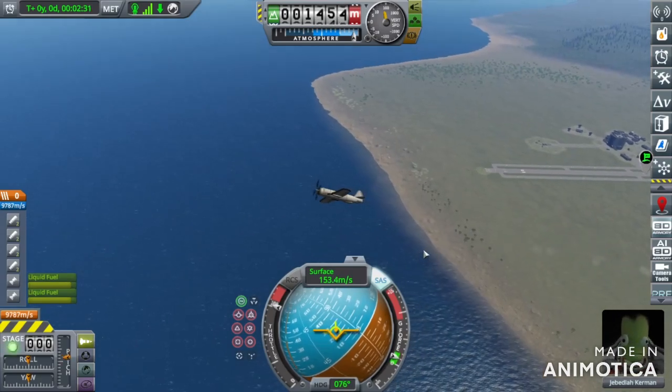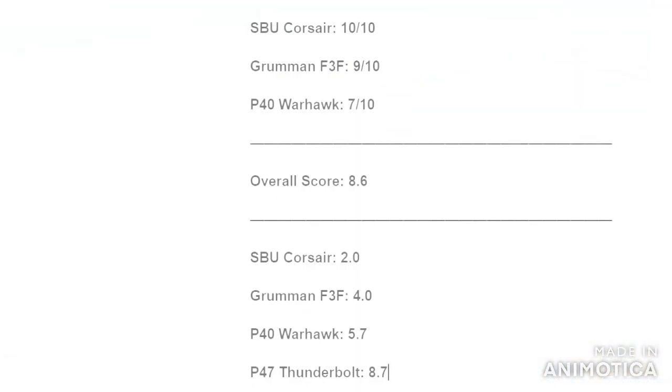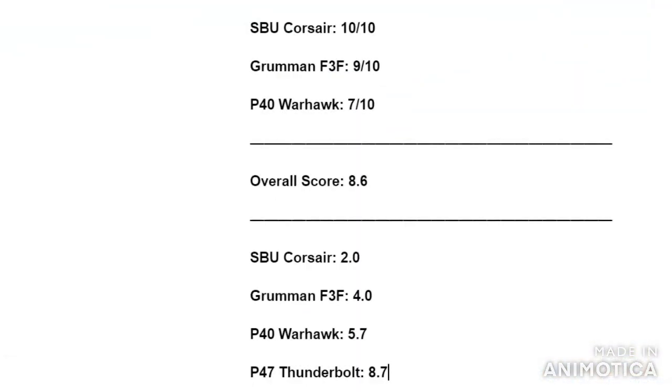I will see you at the final rankings. The final score: against the SBU Corsair, it got a 10 out of 10. Against the Grumman F-3F, I decided to give it a 9 out of 10 as I did see it get hit. And for the P-40 Warhawk, it gets a 7 out of 10. That leaves an overall score of 8.6 out of 10, causing it to be the leader. If you have any suggestions for future planes, please leave it in the comments below. Bye!